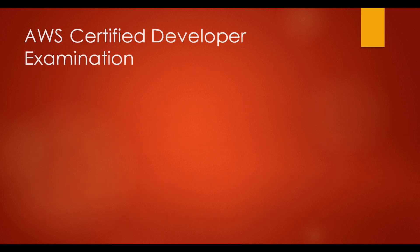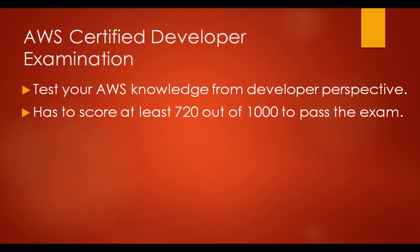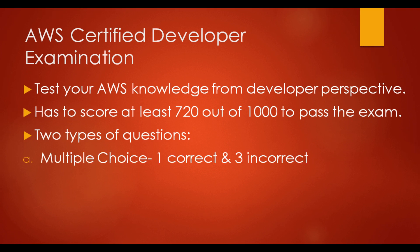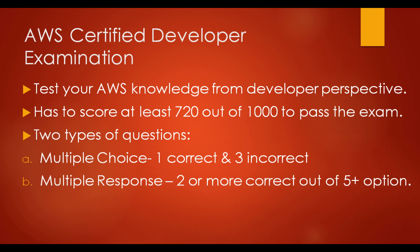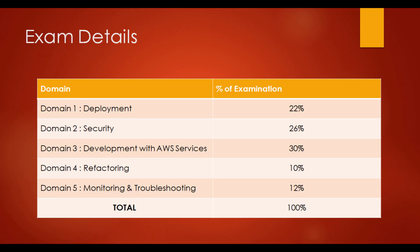This developer certification exam tests your AWS knowledge specifically from a developer perspective. To pass the exam you have to score 720 marks out of 1000. Two types of questions will appear: first, multiple choice, in which one correct option and three incorrect options are available; second, multiple response, in which two or more correct options are available out of five or more options. Don't forget to answer all questions as there is no negative marking.